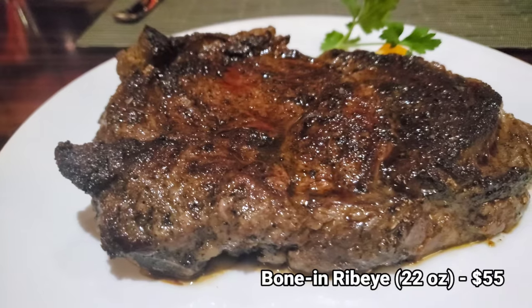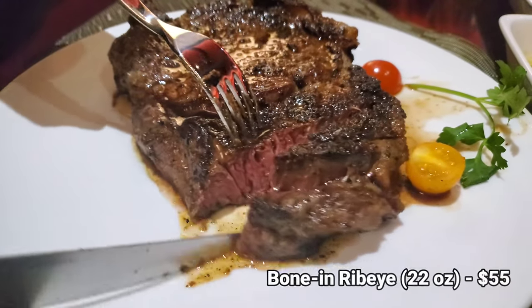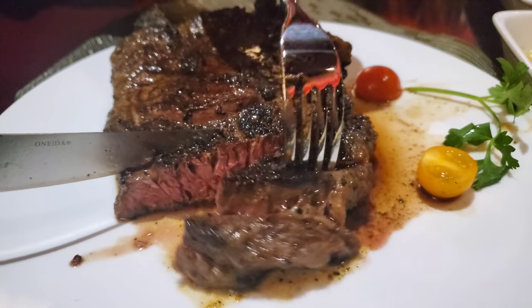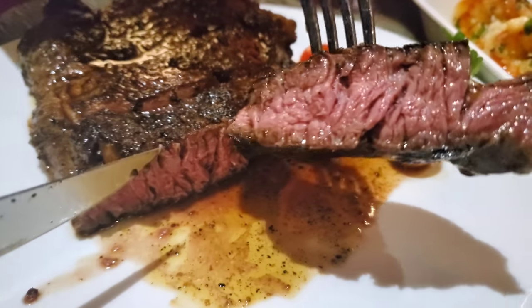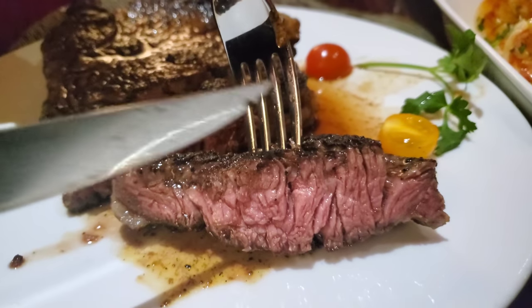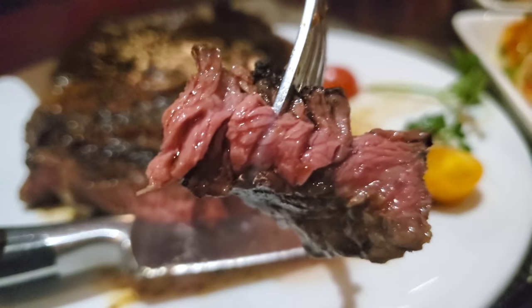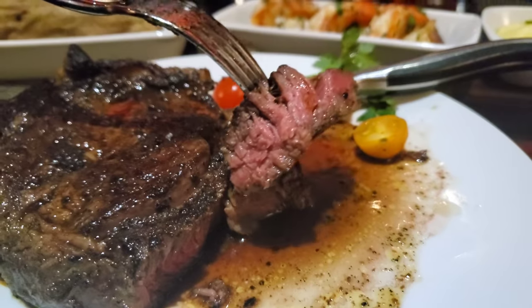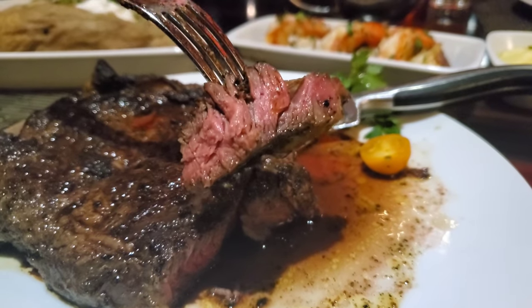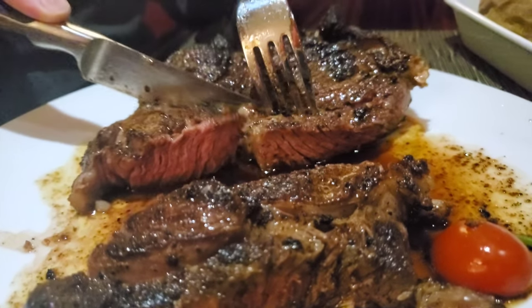But I ordered a ribeye — the 22-ounce bone-in ribeye, though mine didn't actually have a bone. It seemed a little bit smaller than 22 ounces, or maybe I just felt that way because I wanted more. This steak was juicy, which is to be expected from a ribeye because of the higher fat content. It's going to be noticeably different and better than your average cut of steak at an average restaurant. But if your opinion is that most steaks all taste similar, then I guess what you don't know won't hurt you.